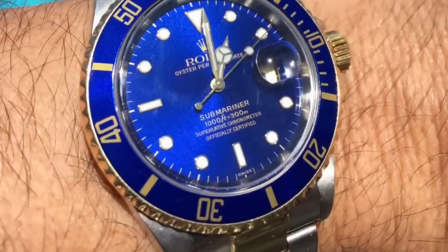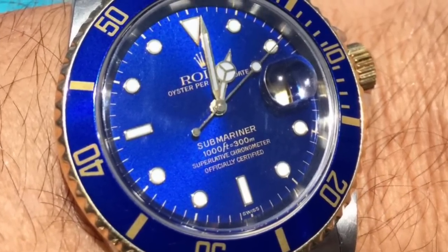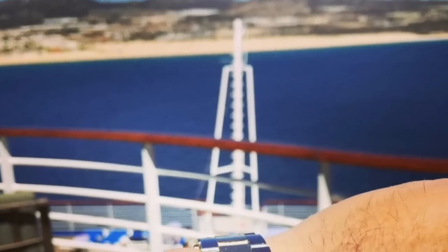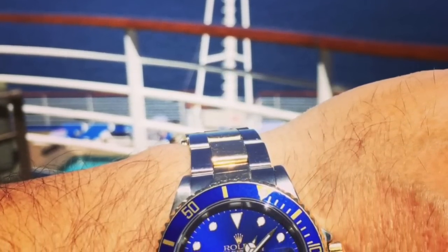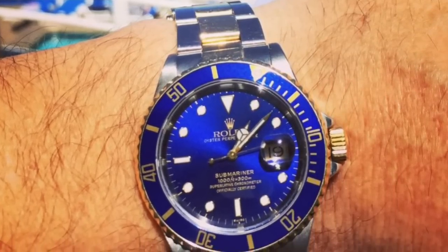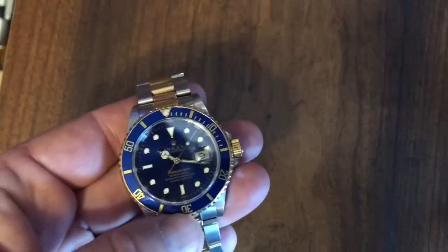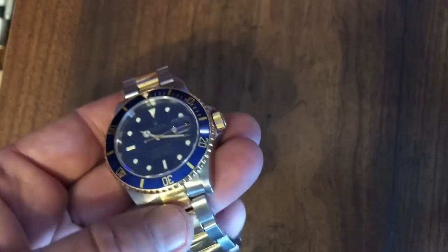One of the notable features of the Bluesy of course is that sunburst dial — it changes so much in the light that it just shines when you get it out into direct sunlight, and in a formal occasion with indoor lighting it's a whole lot more subdued. She has a unidirectional rotating bezel with a blue aluminum bezel insert, and of course the crown and the bezel are 18-karat gold, as are the hollow center links.